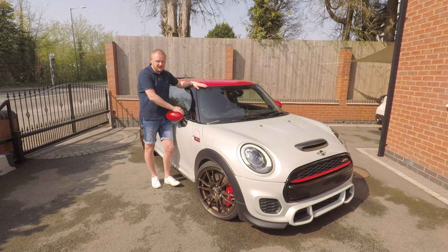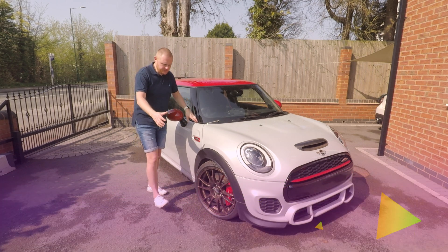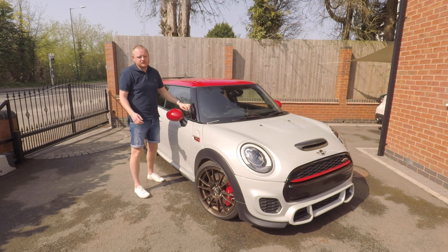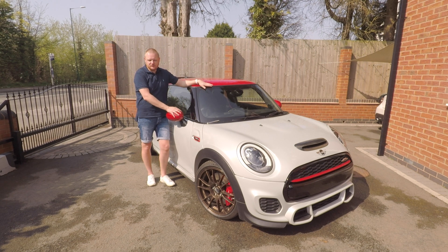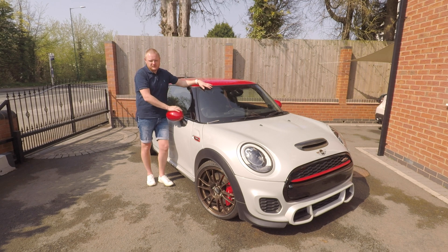A big reason this car came out cheaper than the others wasn't down to its age — it's a 2016, so it's not old — it was the fact that it was Cat S, meaning structural damage. The car had a front corner impact; all suspension was absolutely fine, but there was a big dent in the frame rail and the insurance company wrote it off. The previous owner bought it back, took it to a BMW approved repairer, and had that front corner repaired — it's on the passenger side. It needed a wing, a bonnet, and a headlight, all replaced with new parts, and the front end was resprayed.